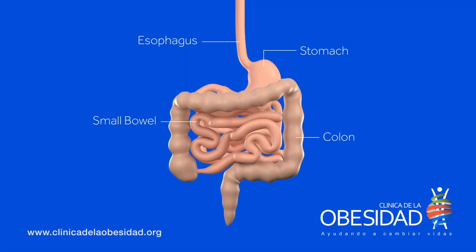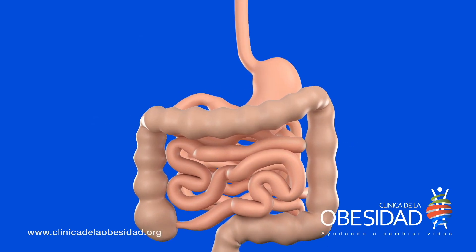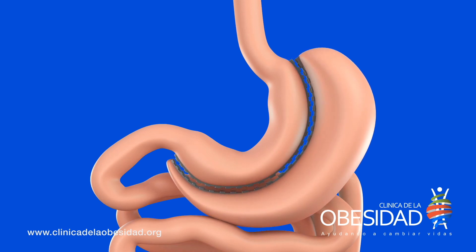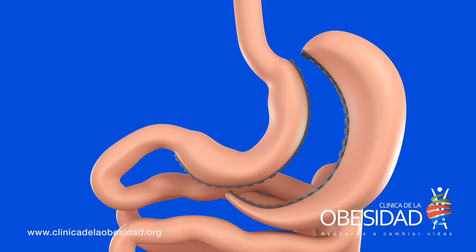The gastric sleeve procedure is the most popular bariatric surgery used today for the management of obesity. This procedure entails a cut being made in the external part of the stomach, through which the size of the stomach will be reduced and transformed into a thin tube.